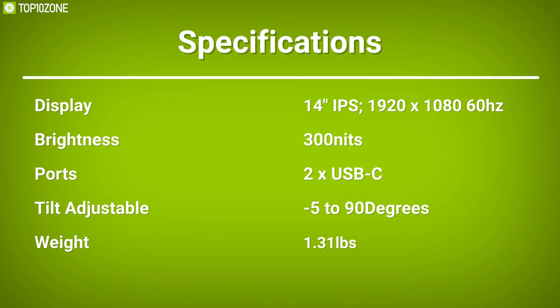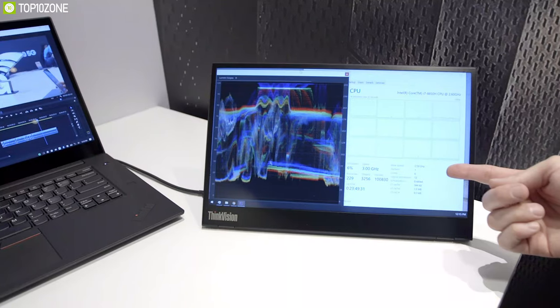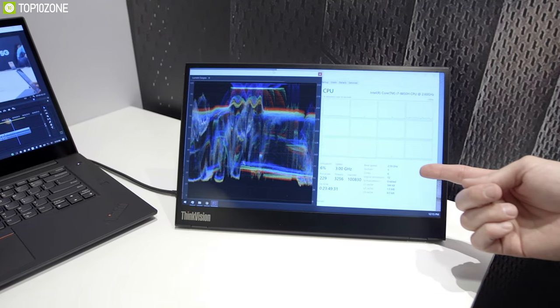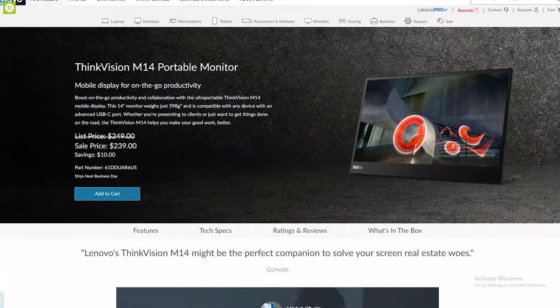If you want to stretch your laptop's viewing area to enhance your user experience, then this portable monitor will be a great accessory for you. With good reviews and ratings from customers, you can get this product at around $250.